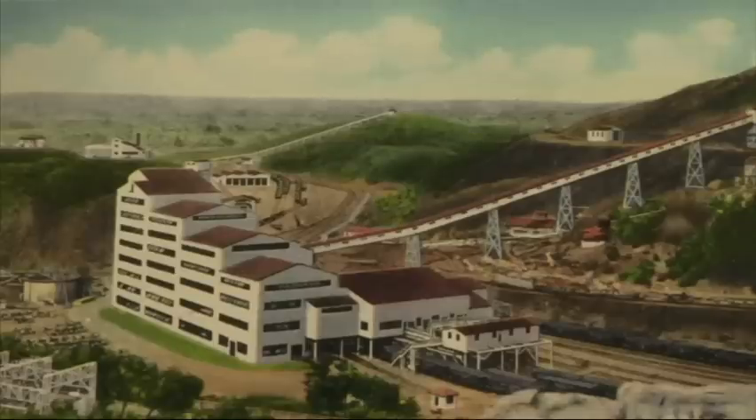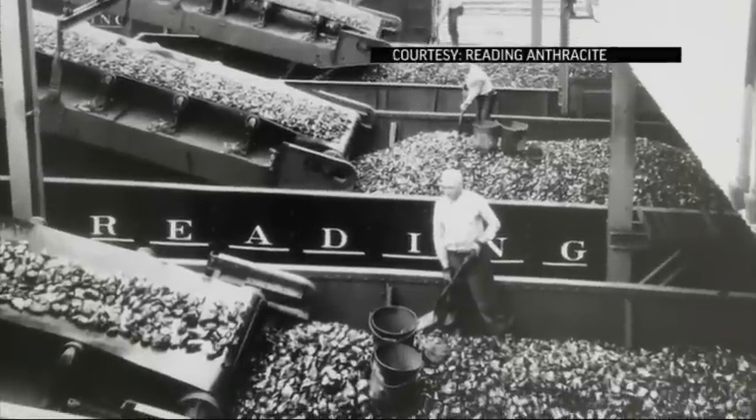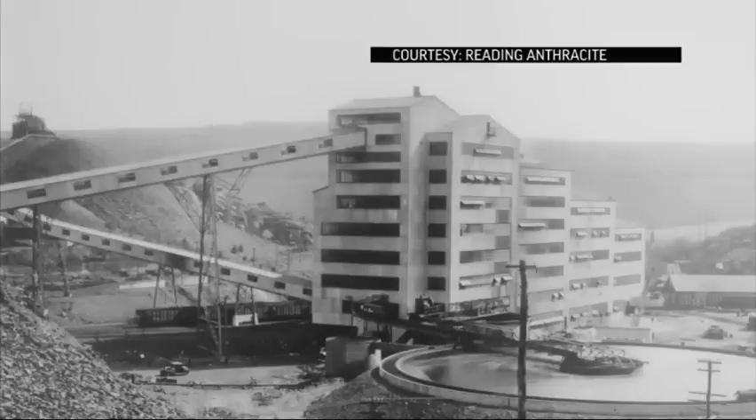The breaker boys were long gone by the time St. Nicholas opened in 1931. It was the largest, most advanced breaker in the world.